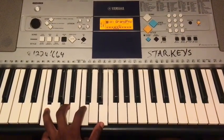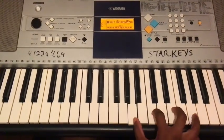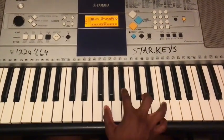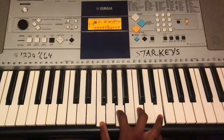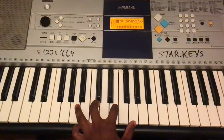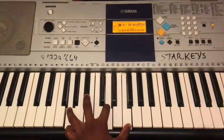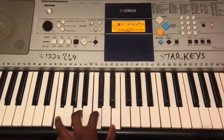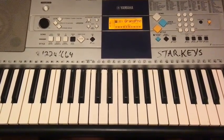Day 6: one, three, six, two, five, one. Left hand: one, three, six, two, five, one. Day 7: you rest. The following week you move on to the next key, following the cycle of fourths.